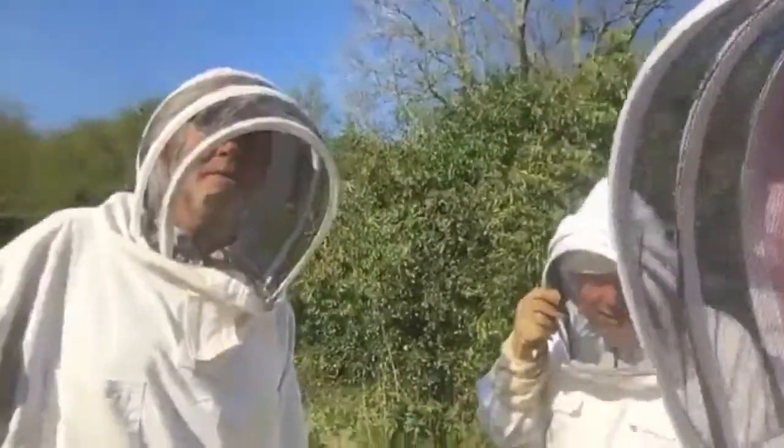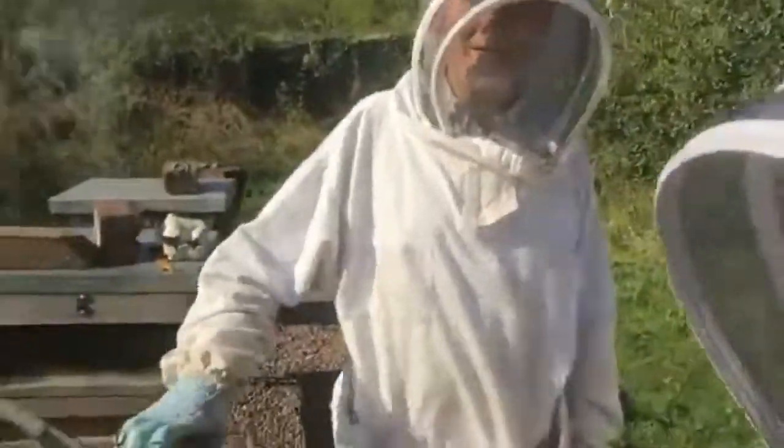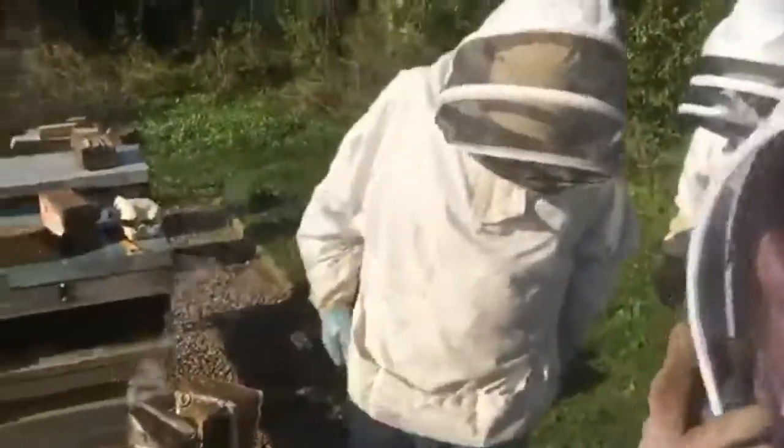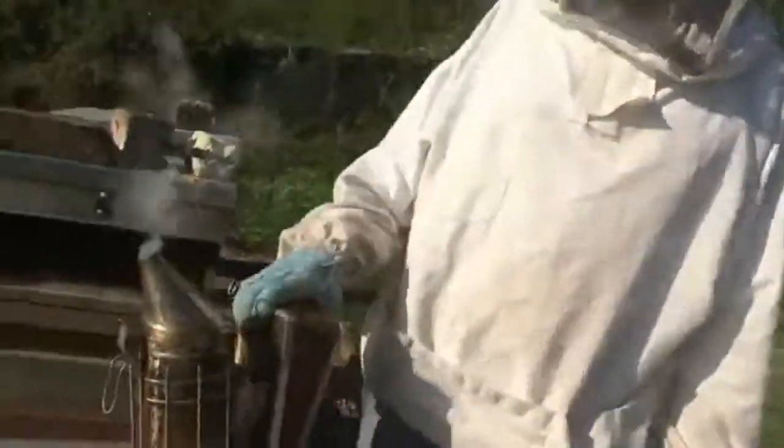So what we want to do today is show you live for the very first time inside a hive. Take it away, Andrew. Hopefully you'll see what we're doing, but apologies if you can't - this is live. Let's go for it Andrew. Excuse the errors along the way.